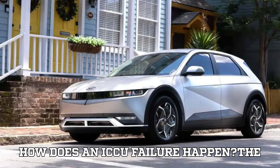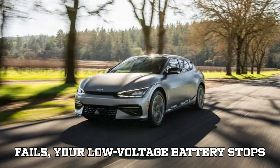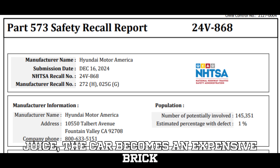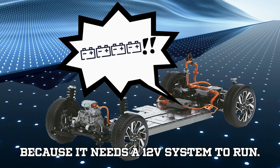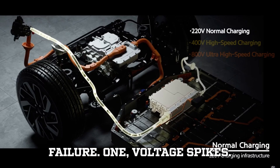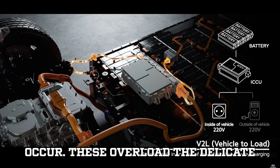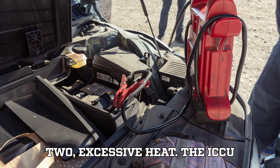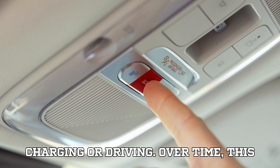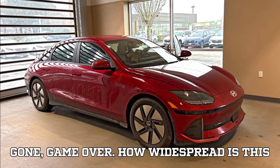How does an ICCU failure happen? The biggest issue with the ICCU is that it controls the 12V battery charging process. If that part of the system fails, your low voltage battery stops charging. And when that dies, so does your car — even though the massive high voltage battery pack still has juice, the car becomes an expensive brick because it needs the 12V system to run. According to Hyundai's own recall report, there are two major causes of ICCU failure. One: voltage spikes — when the ICCU starts and stops charging the 12V battery, sudden voltage spikes occur and overload the delicate electronics inside the ICCU. Two: excessive heat — the ICCU generates a lot of heat when the car is charging or driving. Over time, this wears down a key transistor inside the unit, eventually blowing a fuse that powers the 12V system. Once that fuse is gone, game over.